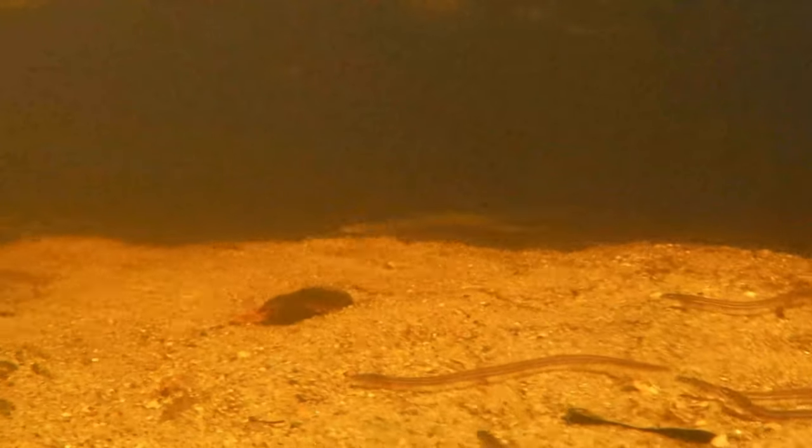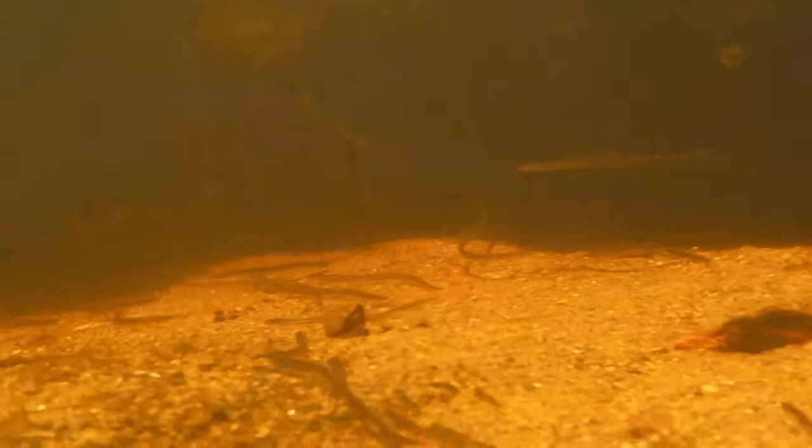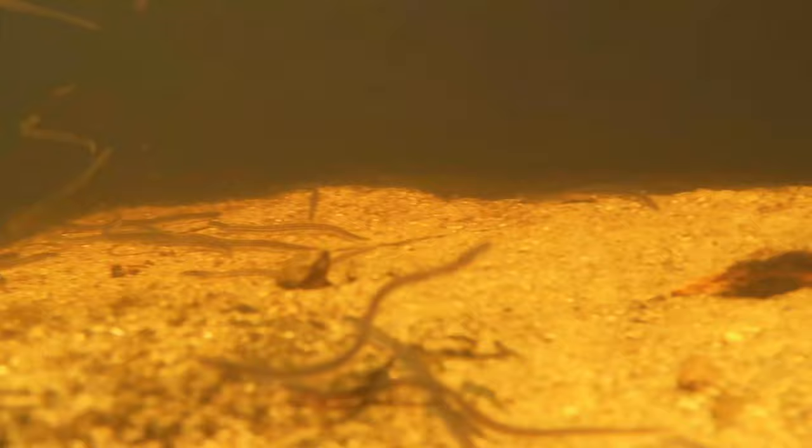Before the Industrial Revolution, eels could wriggle their way into any and every backwater creek and pond that was in any way connected to the river that they swam up, which is a lot of water.